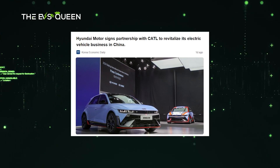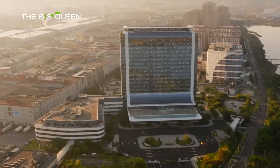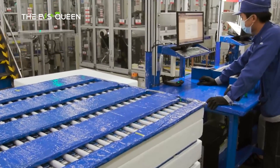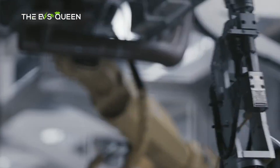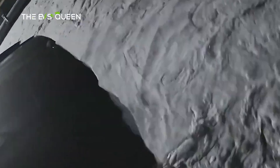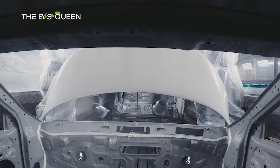South Korea's top carmaker has joined hands with Contemporary Amperex Technology Company, CATL, the leading global battery manufacturer, to recover its ailing business in China with customized eco-friendly models for the world's largest automobile and electric vehicle market. Hyundai Motor Group's key research center in South Korea is developing EVs tailored for the Chinese market in partnership with R&D units in Beijing and Shanghai to introduce various new models on the mainland from 2025 to 2027.